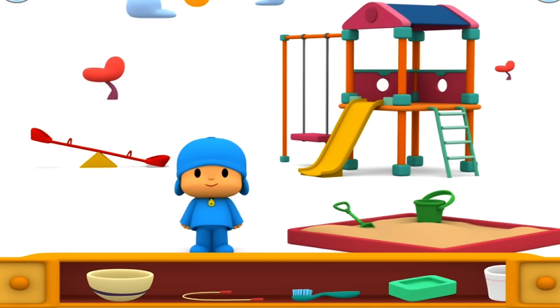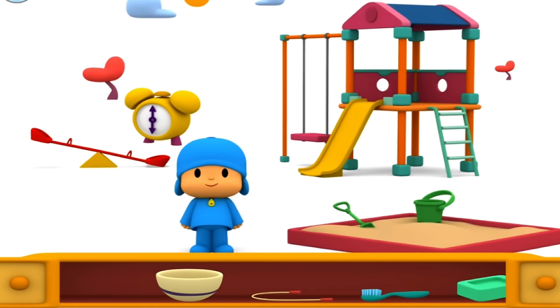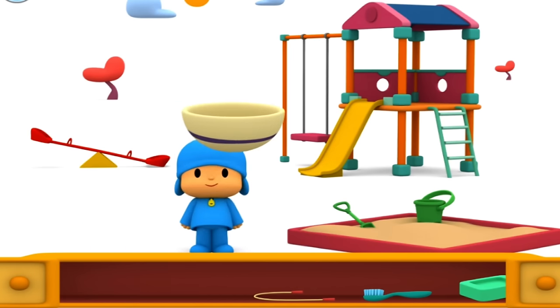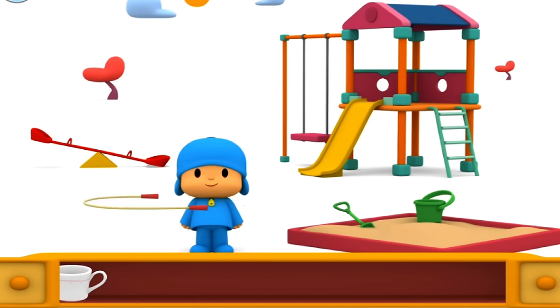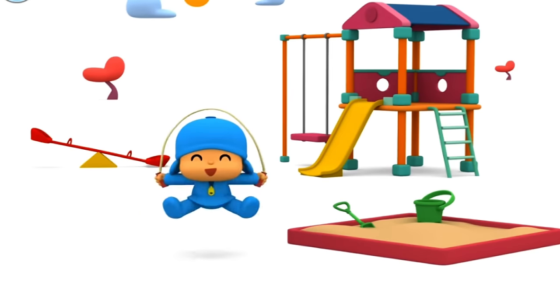What else can Pocoyo play with? Alarm clock. Cereal bowl. Toothbrush. Jump rope. Good job! Let's jump!